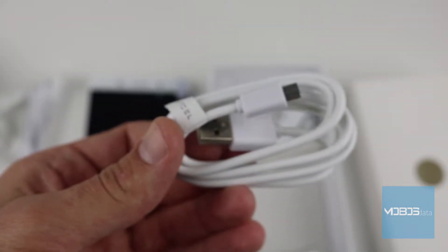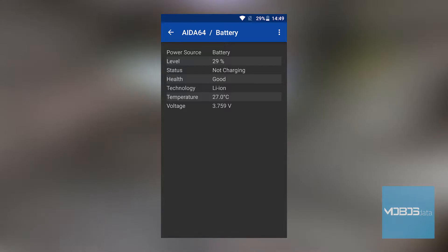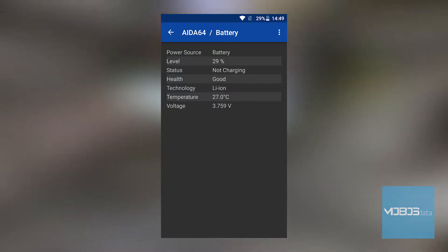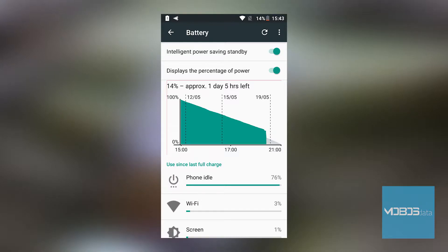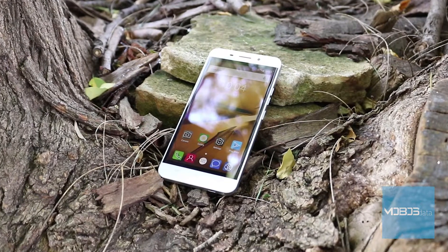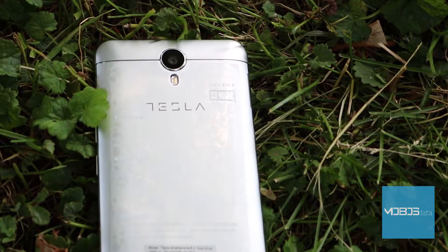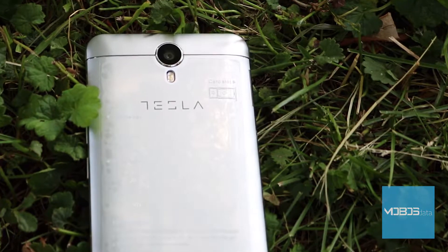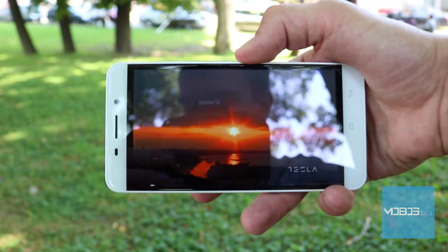The Tesla 6.2 has a 2850 mAh battery. It is a non-removable lithium-ion battery and the device doesn't support fast charging. The results are relatively good taking into account the hardware — around 260 hours in standby and around 20 hours of talk time. It lacks NFC connectivity, which is definitely a minus.